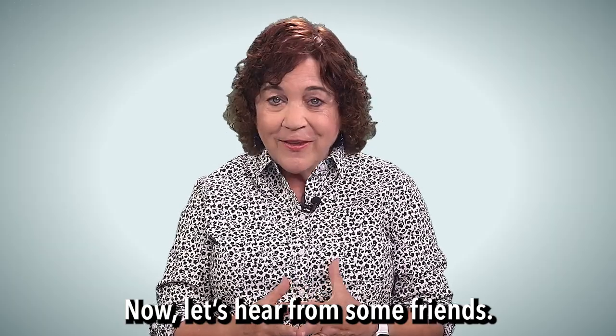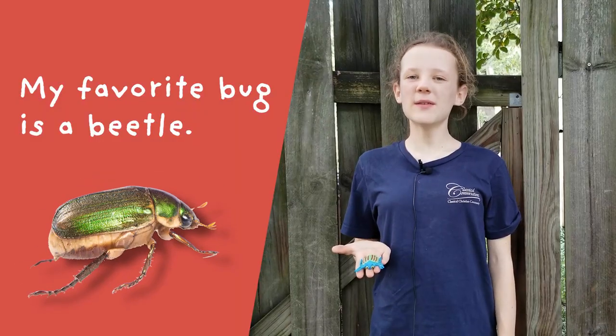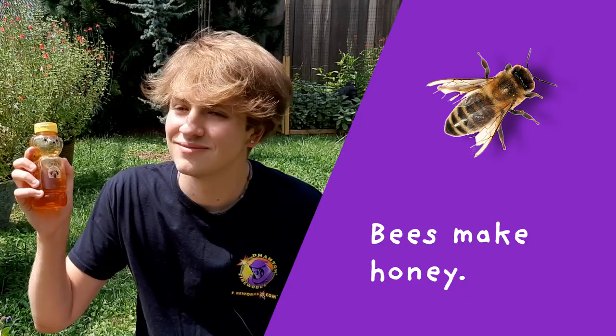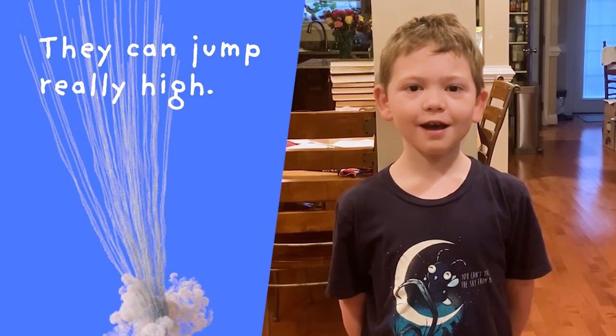Now let's hear from some friends. They talk about their favorite bugs. My favorite bug is a beetle. My favorite bugs are bees — bees make honey. Grasshoppers are my favorite bug; they can jump really high.